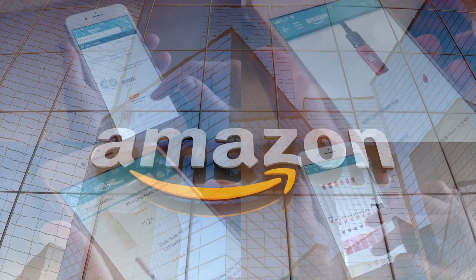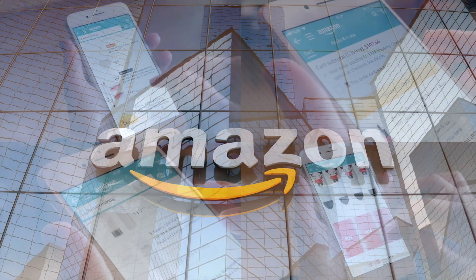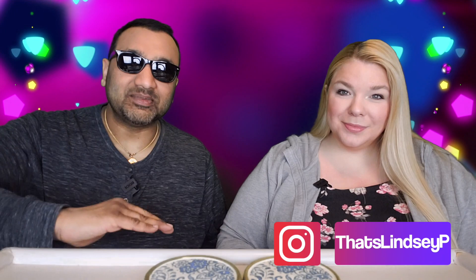If you'd like to support this channel, the easiest way to do that is using our Amazon links the next time you shop there. Our rating system: thumbs up means we would buy it again, thumbs down means we would not.